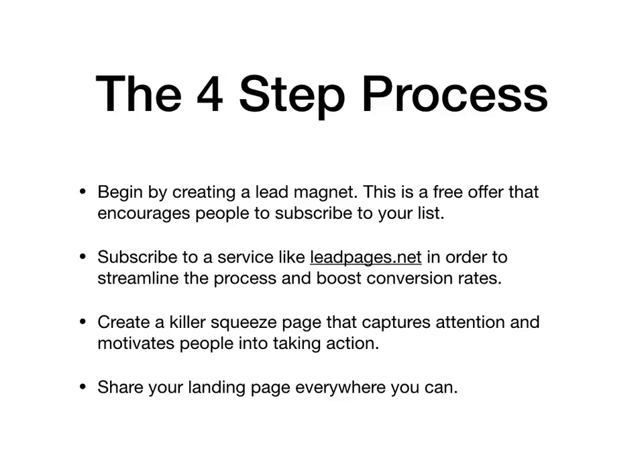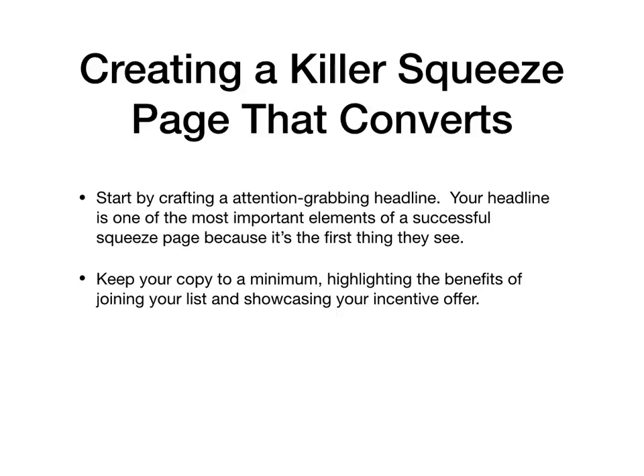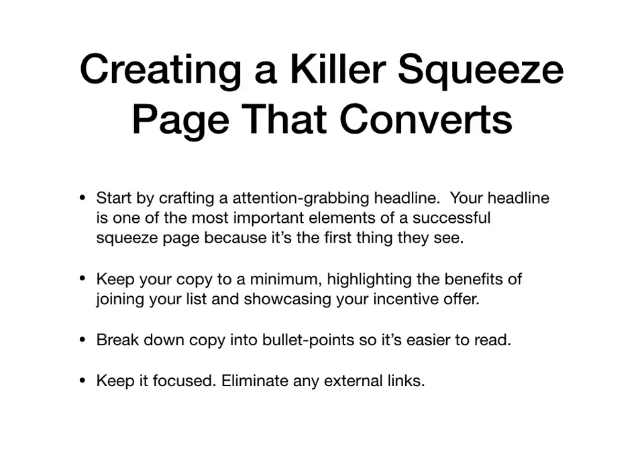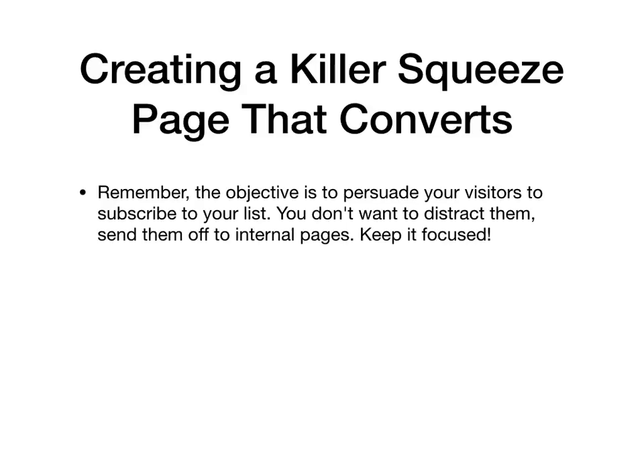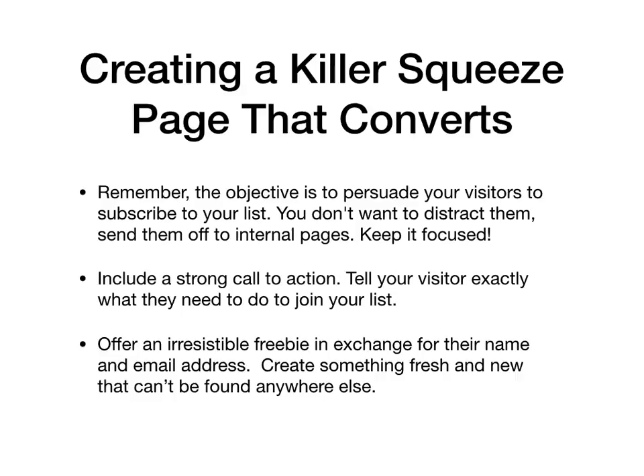Here's how to create a killer squeeze page that converts. Start by crafting an attention-grabbing headline — your headline is one of the most important elements of a successful landing page because it's the first thing your visitors see. Keep your copy to a minimum. Highlight the benefits of joining your list and showcase your incentive offer, then break down copy into bullet points so it's easier to read. Keep it focused and eliminate any external links. Remember, the objective is to persuade your visitors to subscribe to your list — you don't want to distract them or send them off to other pages. Also include a strong call to action and tell your visitor exactly what they need to do to join your list. Offer an irresistible freebie in exchange for their name and email address, and create something fresh and new that can't be found anywhere else.